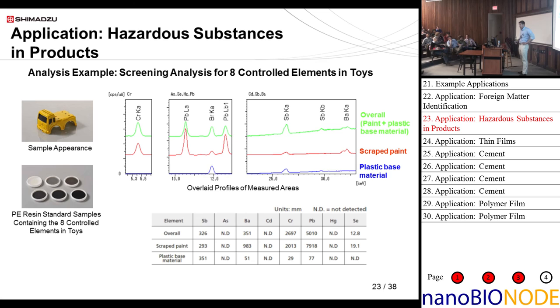Another example: hazardous substances in products. This is more in line with RoHS analysis — the European restriction of hazardous substances for specific elements. We use standard polyethylene resin samples with standards included. These spectra show the plastic base material, the scraped paint, and the paint plus plastic base material combined. This type of application is usually used in a manufacturing plant for screening — you pull a product off the assembly line and stick it in there.